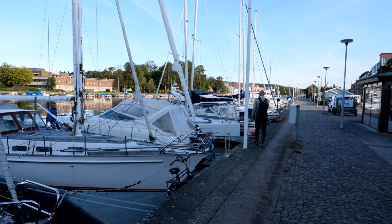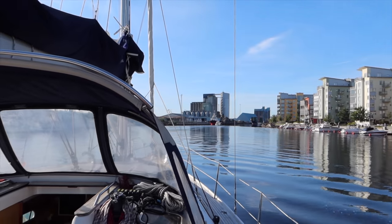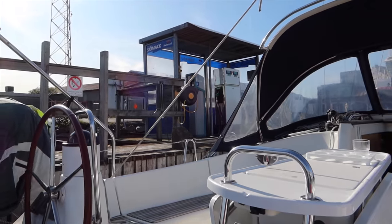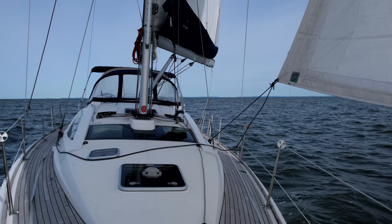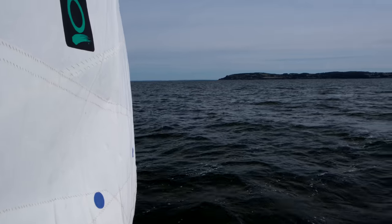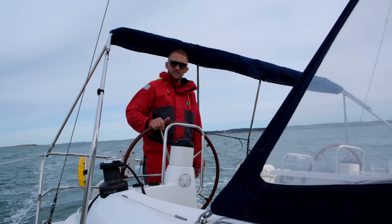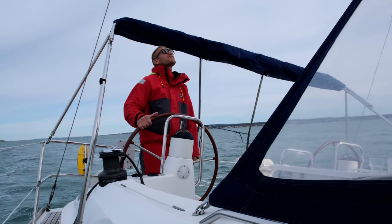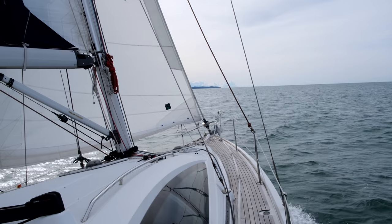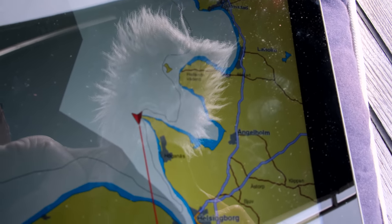We woke up to a sunny morning with blue skies and the weather for the day looked promising. Our goal was to sail the 44 nautical miles down to Helsingborg and arrive before it darkens. Nice sailing now - maybe around 60-70 knots of wind. We're going upwind for a bit, going around Küllen, a cape before heading more to the south.